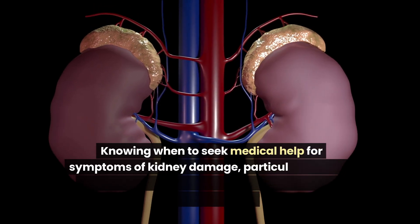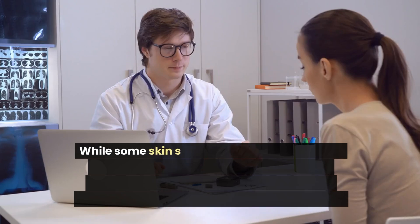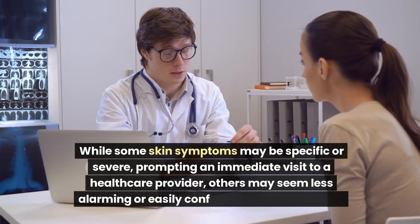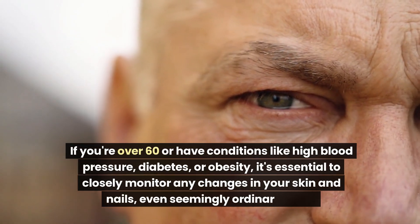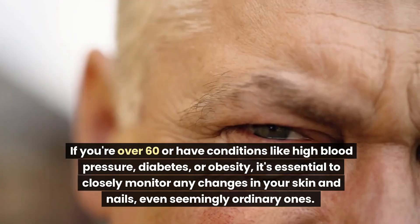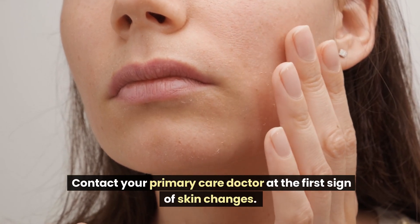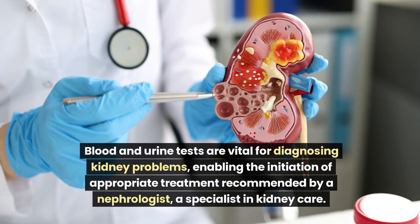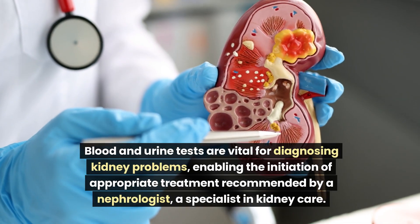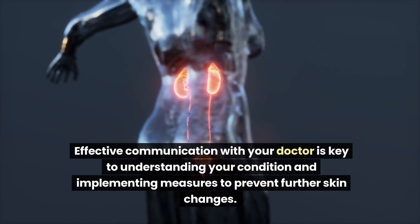Knowing when to seek medical help for symptoms of kidney damage, particularly related to skin changes, is crucial for timely diagnosis and treatment. If you're over 60 or have conditions like high blood pressure, diabetes, or obesity, it's essential to closely monitor any changes in your skin and nails. Contact your primary care doctor at the first sign of skin changes. Blood and urine tests are vital for diagnosing kidney problems, enabling initiation of appropriate treatment recommended by a nephrologist — a specialist in kidney care.